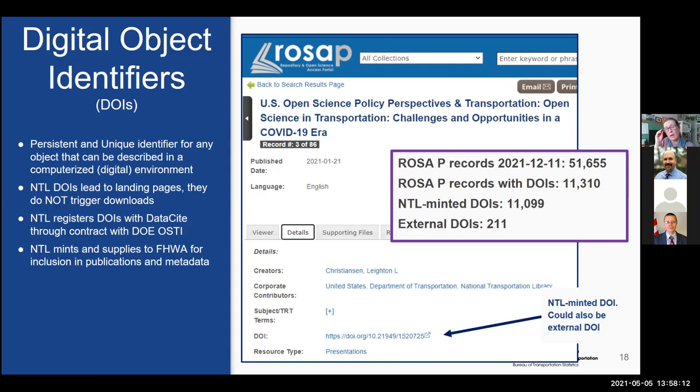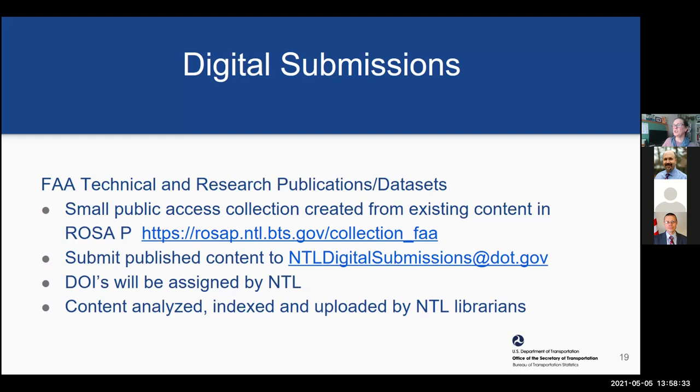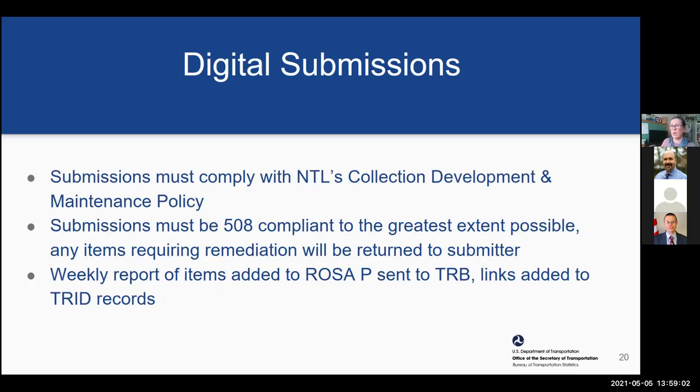We are currently working with Federal Highway Administration to supply DOIs in advance of publication, so they can actually put the digital object identifiers on their publications with the recommended citation. We're doing the same for the Bureau of Transportation Statistics reports. For submissions, you would use the NTL Digital Submissions box — for individual submissions or two or three publications. For a big data migration, we'd do a batch upload instead. We expect compliance with our collection development and maintenance policy, including 508 compliance, and we send a weekly report of what we upload to TRID.